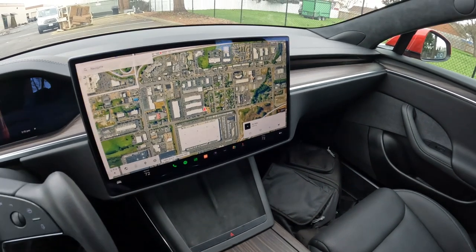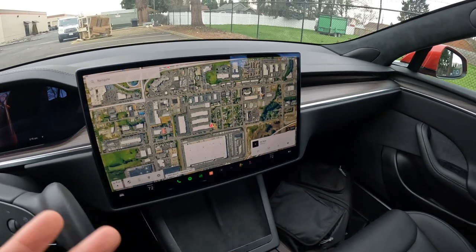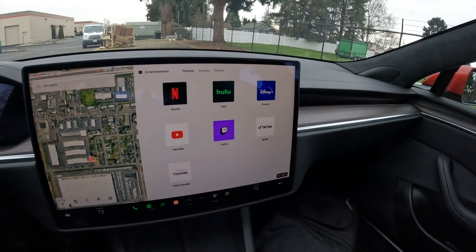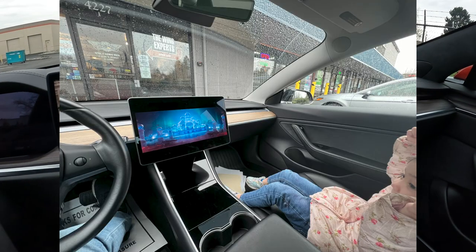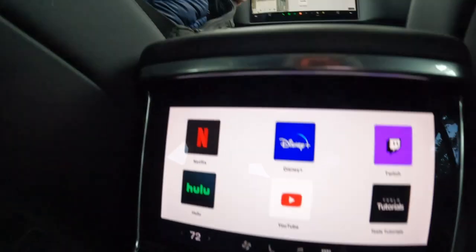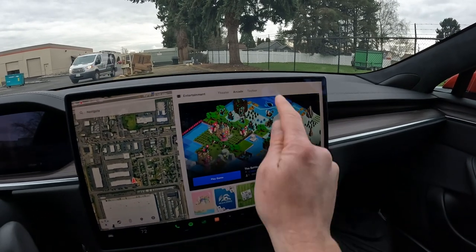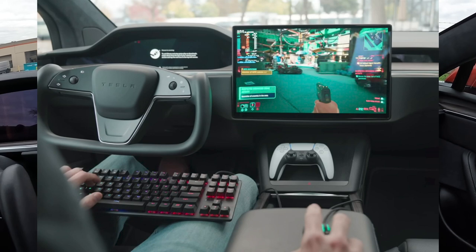Instead of the vertical screen we now have a horizontal screen that kind of mirrors the Model Y and Model 3. It's a little bit preferable since it's the widescreen format we're used to from TVs and computers. You can watch movies on this screen — not while driving, but while parked. There's also a screen in the back where rear seat occupants can watch Netflix, YouTube, Twitch, and Disney Plus while the vehicle is driving.